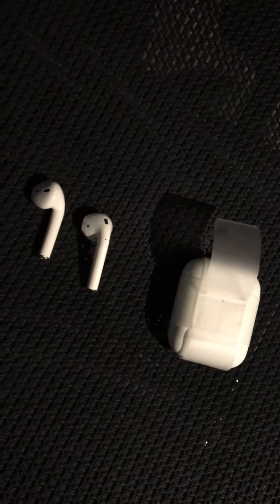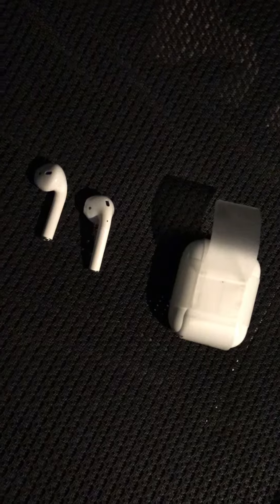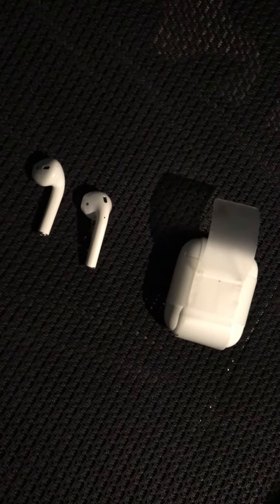It doesn't work, just so everybody knows. You need to have a Gen 1 charging case in order to sync up to the Gen 1 AirPods.